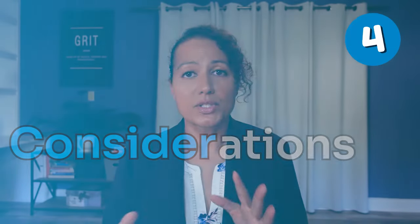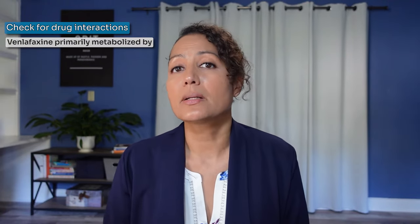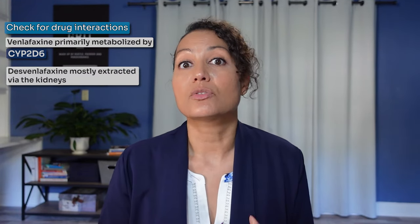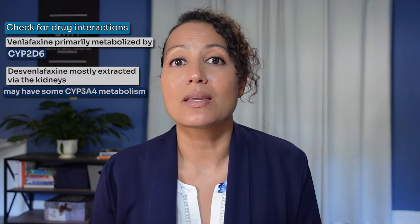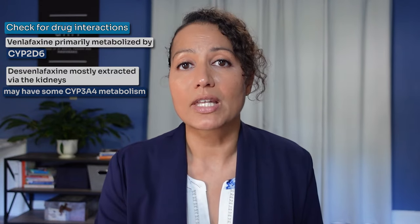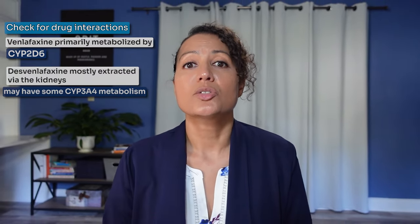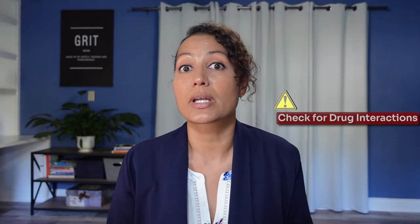Some considerations with both of these medications are very similar. You want to check for drug interactions. Venlafaxine is primarily metabolized by CYP2D6, where Desvenlafaxine is mostly metabolized by the kidneys and minimally metabolized by CYP3A4. When you get into higher dosages of Pristiq or Desvenlafaxine above 100 milligrams, it can have some inhibition on CYP2D6. So make sure you're looking for inhibitors or inducers of these substrates and checking for drug interactions.